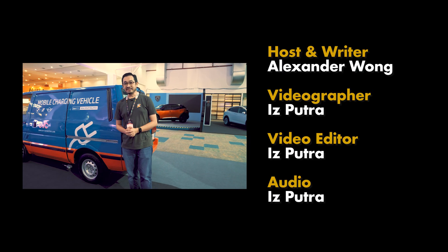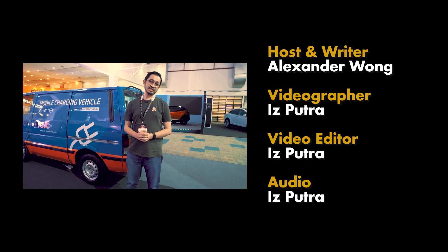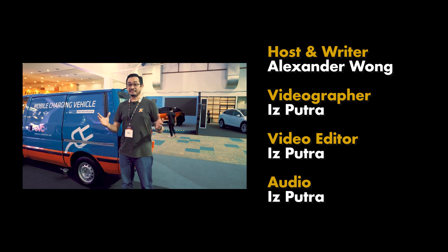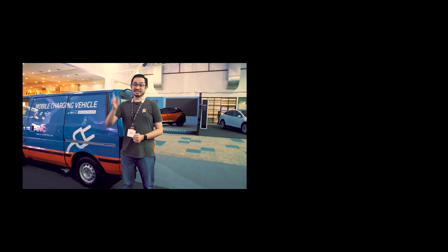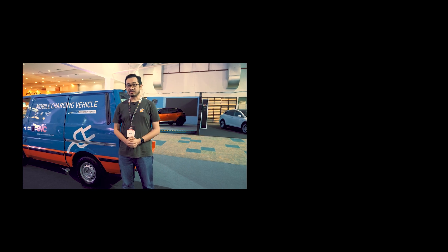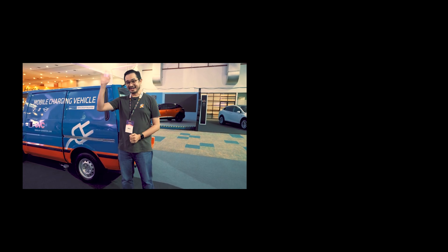That's a quick look at the mobile charging vehicle here at Malaysia Auto Show 2023. If you like this video, please give us a thumbs up, like us on Facebook, and don't forget to subscribe to our YouTube channel and hit the notification bell icon. This is Alex from SoyaCinCau.com — thank you so much for watching, and I'll see you in the next one. Bye!